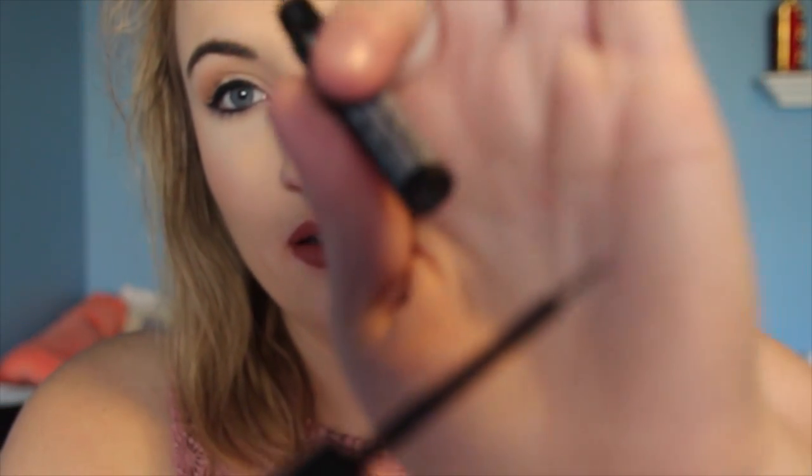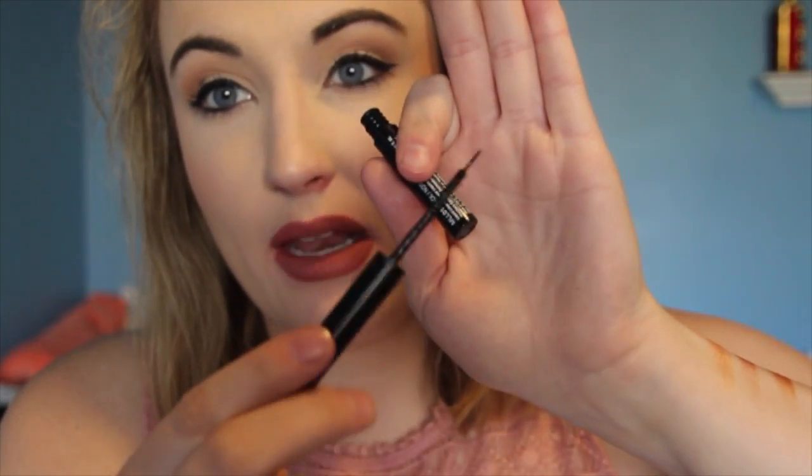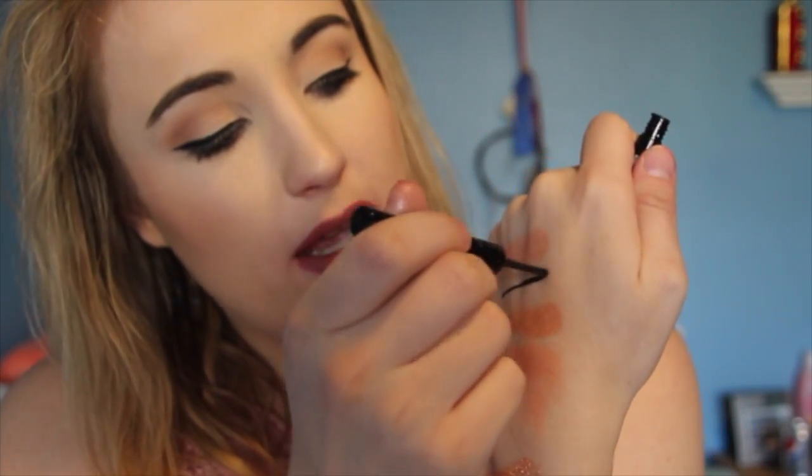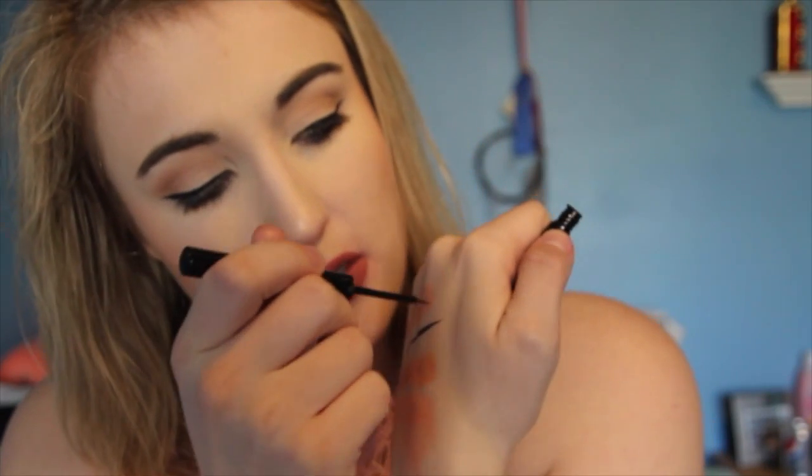The next thing I have is my NYX matte liquid liner. I don't usually line my eyes very much, but this has such a little applicator and it is so black. It's just so easy to get that nice flick with it — it is amazing. I used it today to do my little wing.